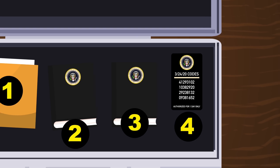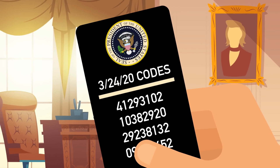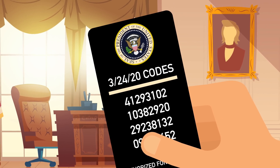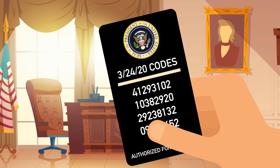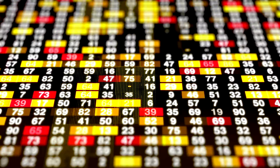The fourth thing inside is the nuclear biscuit. The nuclear biscuit is a plastic card with authentication codes — these are the actual nuclear codes everyone talks about. Obviously nobody knows what they are, but they're thought to be a string of numbers 6 to 12 digits long.